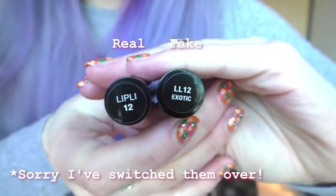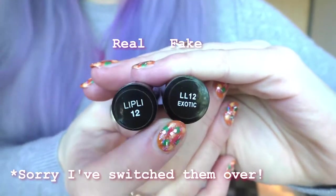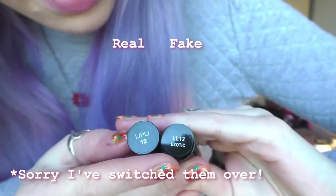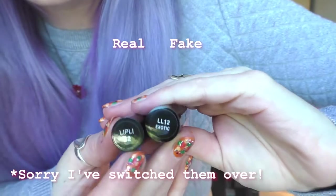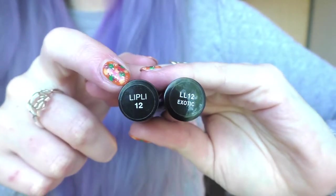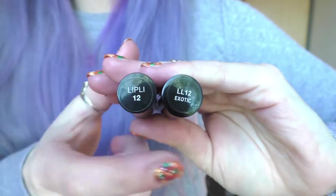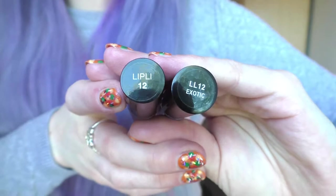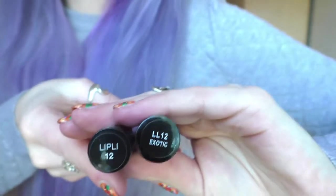Surprisingly, it's the fake one which has the color name on it. The real one just has a number — like number 12 — and a sticker, not the actual name. I'm not a hundred percent on that, so if you're able to check in Boots or, if you're in America, Sephora, that's worth doing.